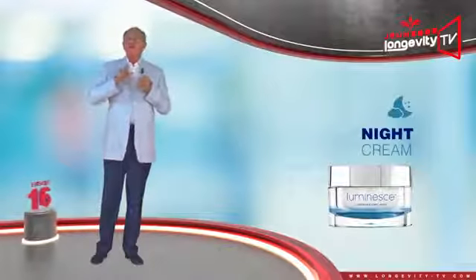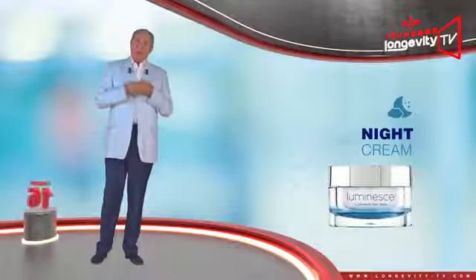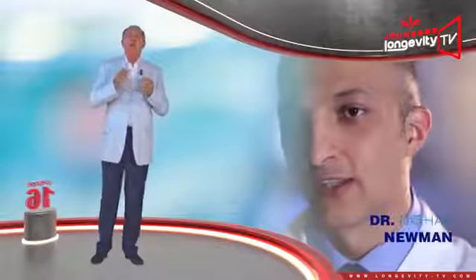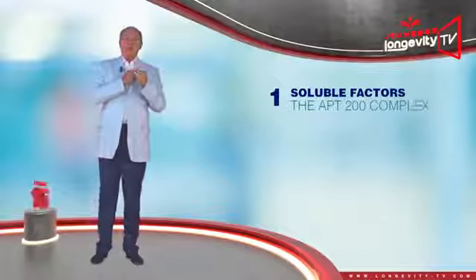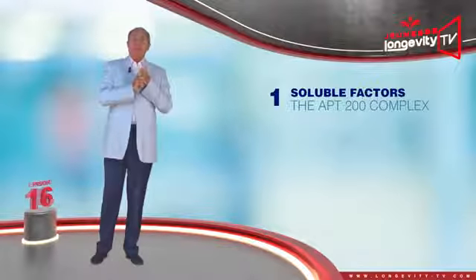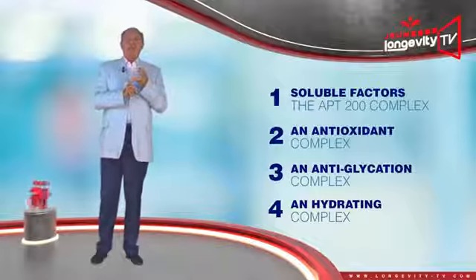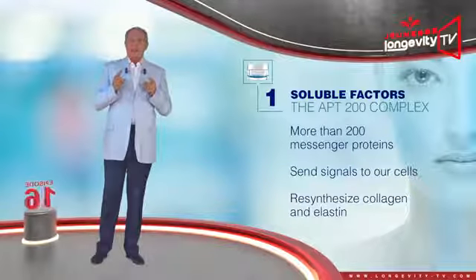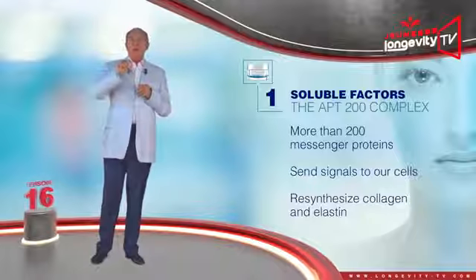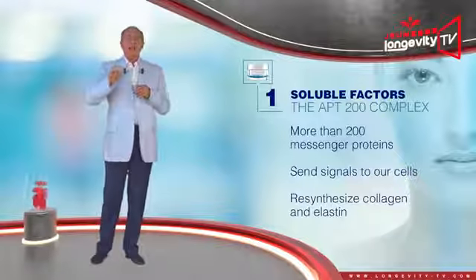The night cream does not contain any protective agents such as anti-UV factors. The Advanced Night Repair cream was formulated by Dr. Newman and accomplishes four synergistic actions: the APT200 complex, an antioxidant complex, an anti-glycation complex, and finally a hydrating complex. The APT200 complex is a selection of more than 200 messenger proteins, called soluble factors, which send signals to our cells so that they may resynthesize collagen and elastin during the night.